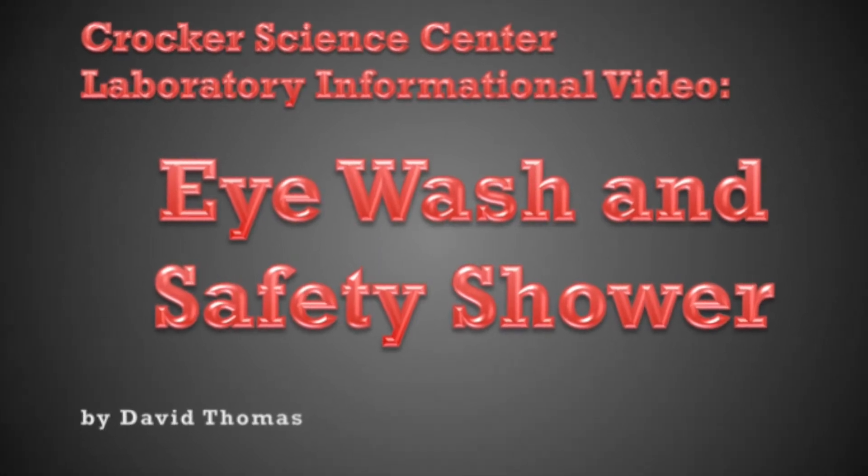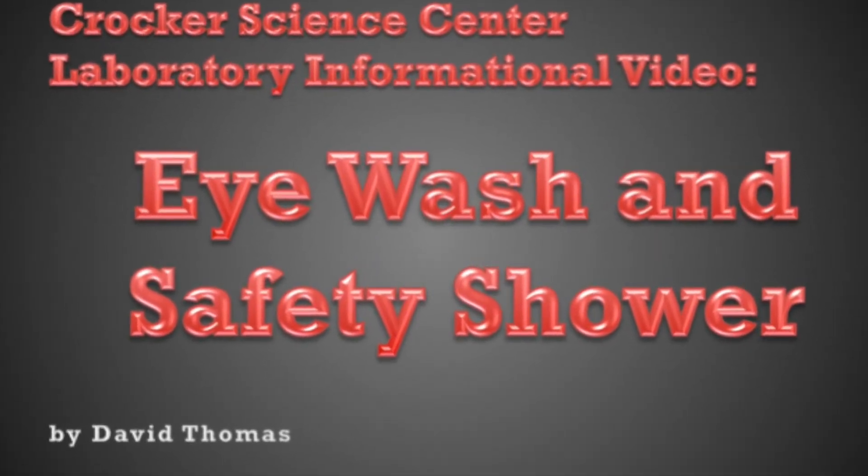Welcome back to the Crocker Science Center Laboratory Informational Video Series. Today we're taking a look at two of the most important pieces of safety equipment found in the laboratory: the eyewash station and the safety shower.